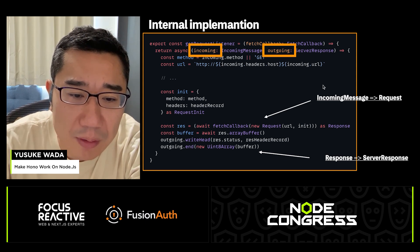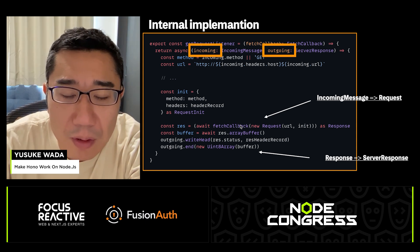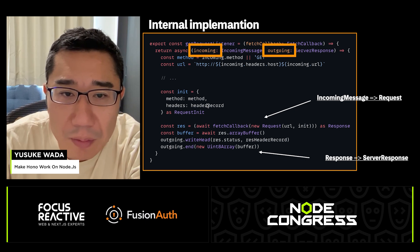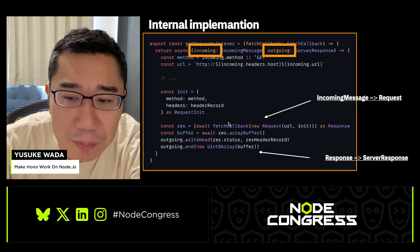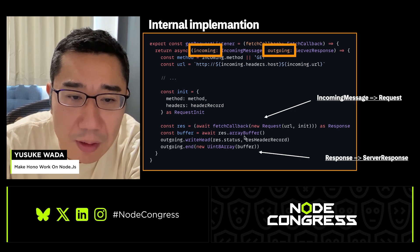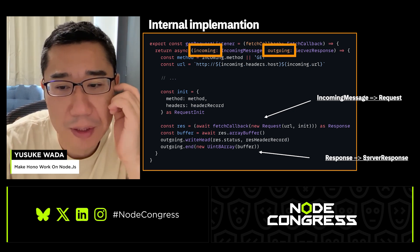This is the internal implementation of the adapter. The handler represents the HONO application — it receives a Request object and returns a Response object. The adapter converts the Node.js IncomingMessage object to a Request object and passes it to the HONO application. Then the HONO application returns a Response object, and the adapter sets the status code, header values, and body for the Node.js ServerResponse.